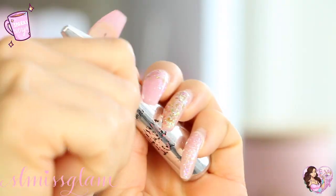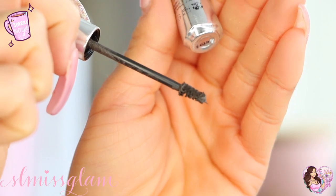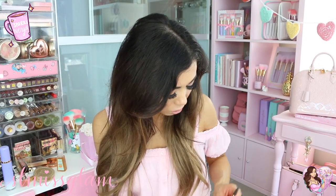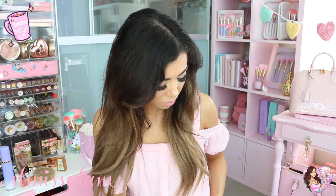Speaking of brows, I use Gimme Brow — there's barely any writing left on it, that's how long I've been using it. I comb it through my brows to give a little more color and keep my brow hairs up because they always like to go down. I also have my brow spoolie just in case I need to fix my brows throughout the day.